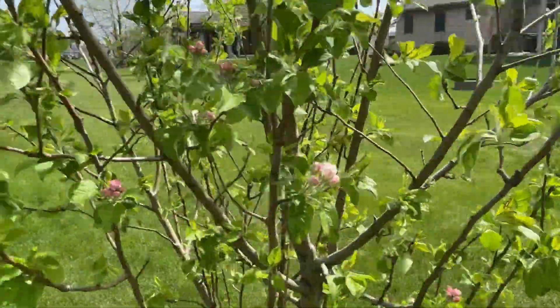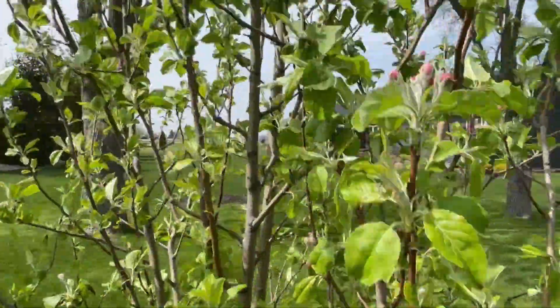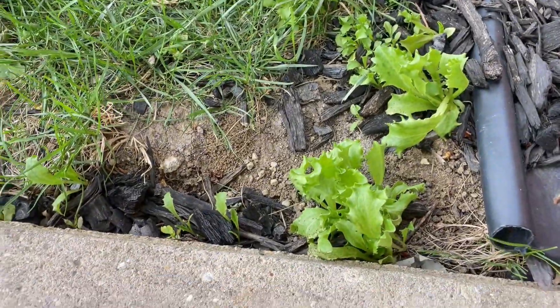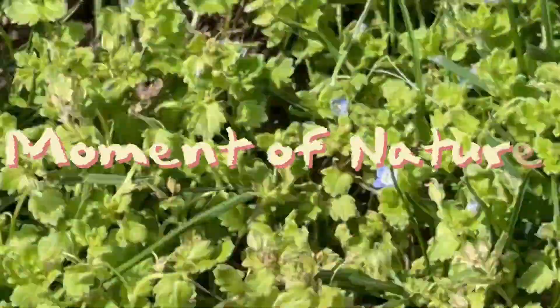And this is a blossoming apple tree that I planted a couple years back. It's real nice-looking. I appreciate it. At the end of my journey, I found this patch of wild lettuce, so I wanted to save that for later. And Bertha — right there is A Moment of Nature. See ya.